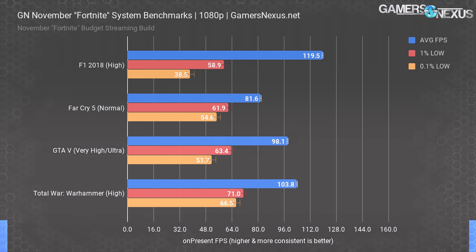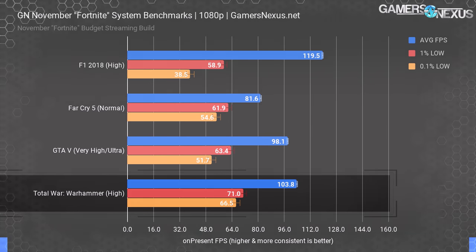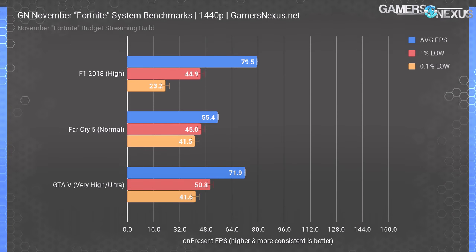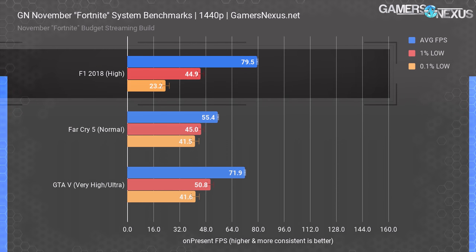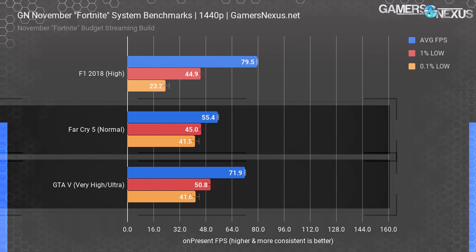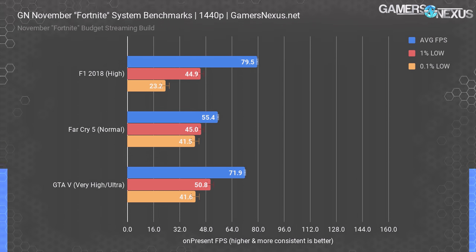Total War Warhammer is a CPU-intensive title, and under high settings it's pretty abusive on the CPU, but we still manage over 100 FPS in this RTS and grand strategy game. 1440p is also fairly playable if you wanted to capitalize on recent price reductions in 1440p monitors. We're at 80 FPS average for F1 2018, 55 FPS average for Far Cry 5 with normal settings, and 72 FPS average for GTA 5 under nearly maxed settings. This is completely playable at both 1440p and 1080p, although 1080p allows more headroom for graphics setting increases. At epic settings, you'd want to go down to high for 1440p with Fortnite.